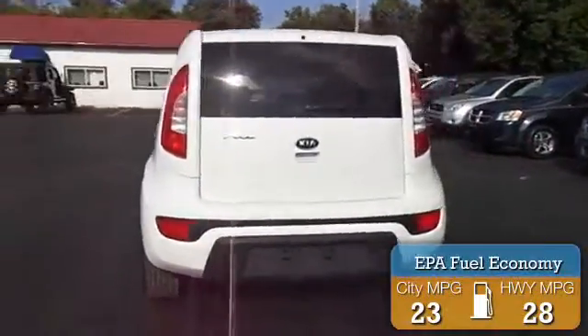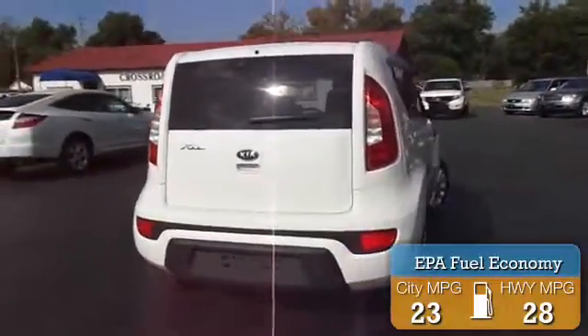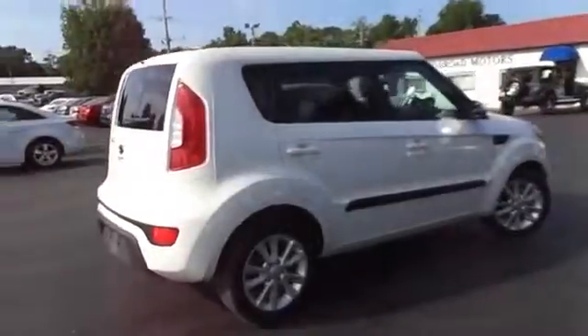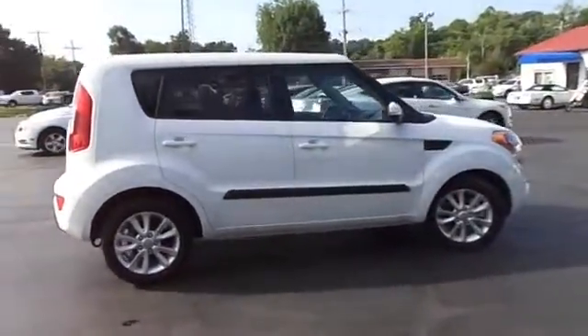Great fuel efficiency saves you money by requiring fewer trips to the gas station. The features include alloy rims, keyless entry, power mirrors, traction control, and anti-lock brakes.